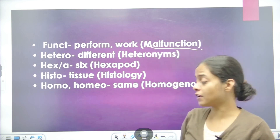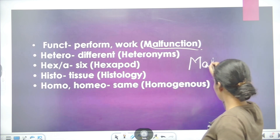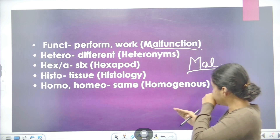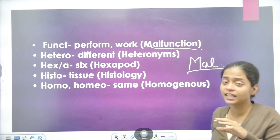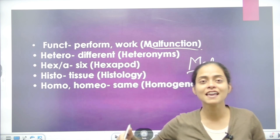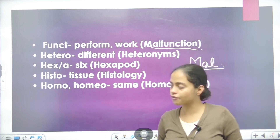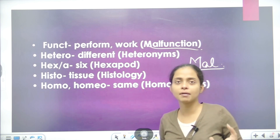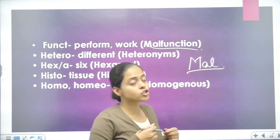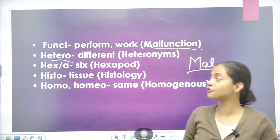Next is MAL, which is a root word meaning something is going wrong or not working properly. Malfunction means something is not functioning as it normally should — it has deviated from normal, it is abnormal. Malnutrition means there is a lack of nutrition in your body — your body is not getting proper nourishment.